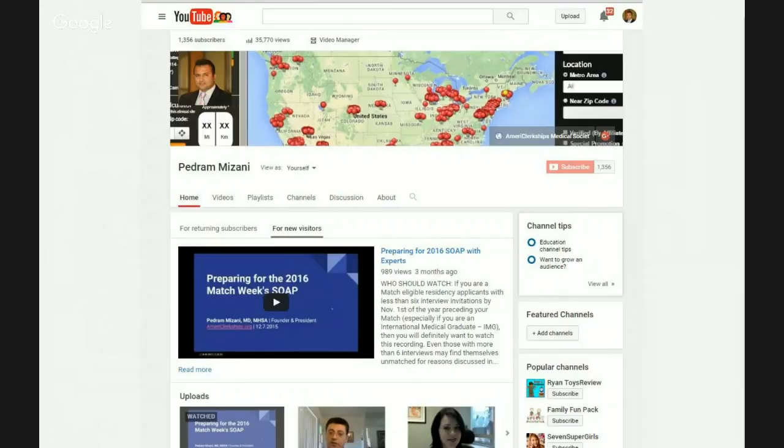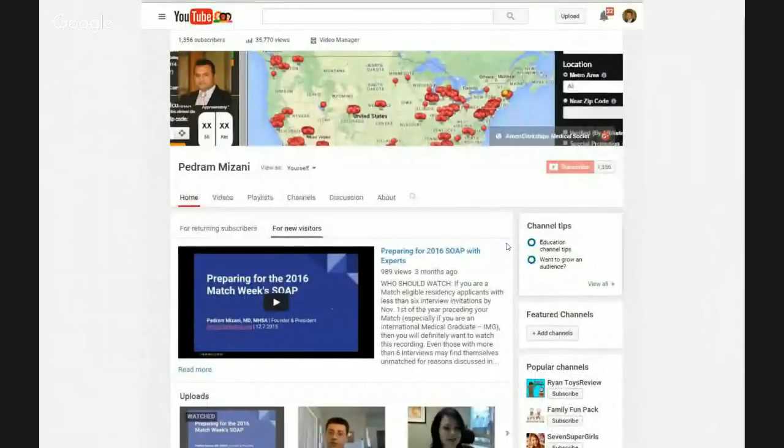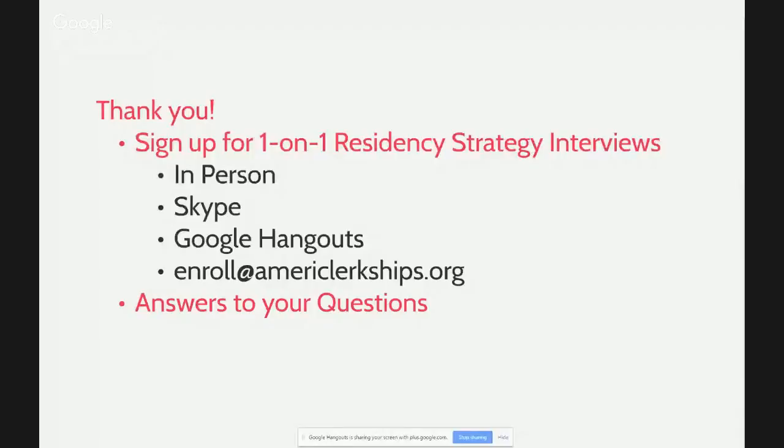There's a lot more to talk about, and that's one of the reasons why Ms. Nurse Apollak is there conducting one-on-one residency strategy interviews with all of you. Please go ahead and subscribe to our YouTube channel at YouTube.com/MizaniMD. Here are the different ways you'll be able to sign up for our one-on-one residency strategy: you can do it in person, Skype, Google Hangouts, or just shoot an email to enroll at americlerkships.org, or just find Ms. Nurse Apollak where she's at and she'll make sure she fits you in. If she can't, she'll hold a Skype or Google Hangout session with you in the evenings or when she comes back to California.